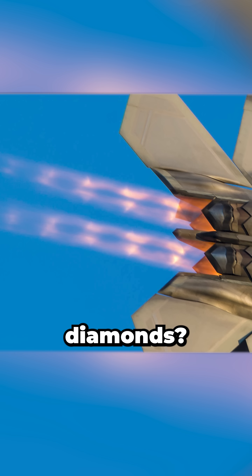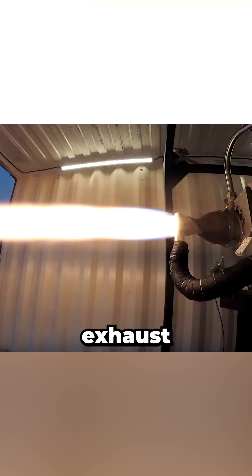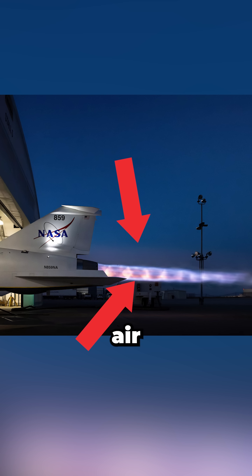Ever wonder why jet flames have glowing diamonds? I'm an aerospace engineer and those are shock diamonds — pressure correction zones that appear whenever supersonic exhaust exits at a different pressure than the air around it.